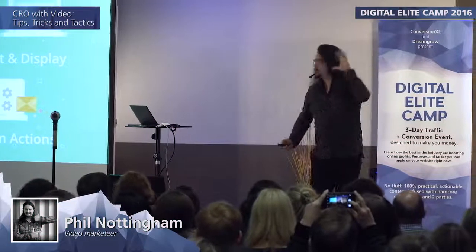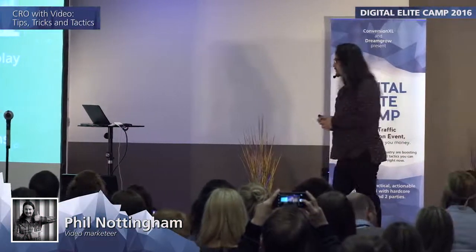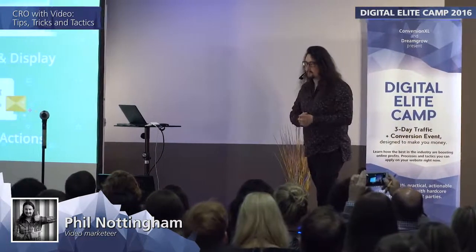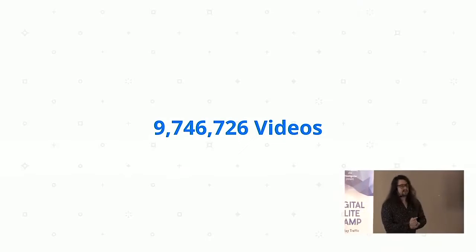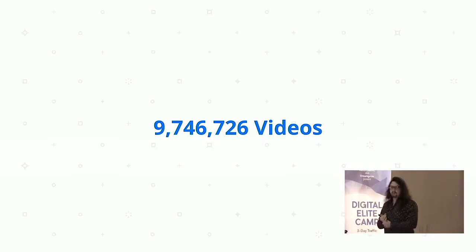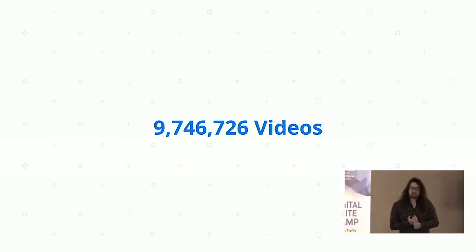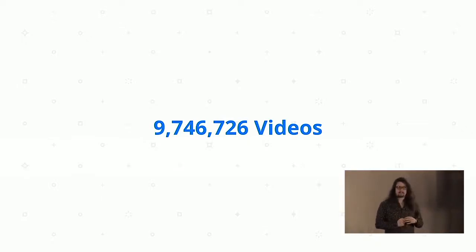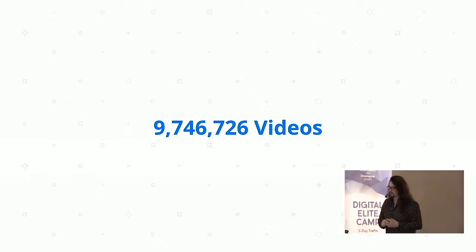Today I'm going to go through all four of these things and show you data pulled from just under 10 million videos from different customers using our platform. We've got about 50,000 active customers and about 10 million videos together. I crawled all the landing pages, pulled all the data, and some of this has never been shown elsewhere.